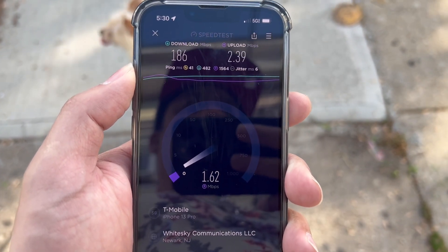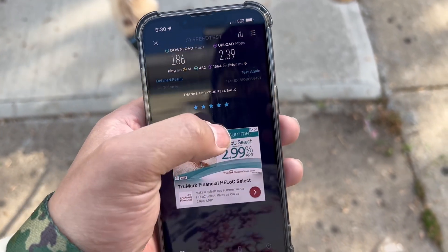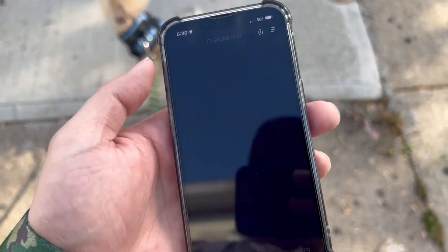I just want to show proof that T-Mobile is getting better. Let's do another one.